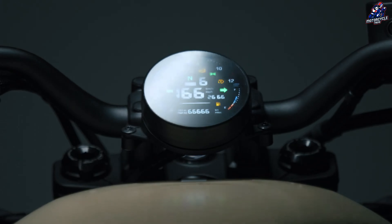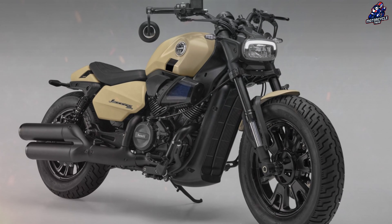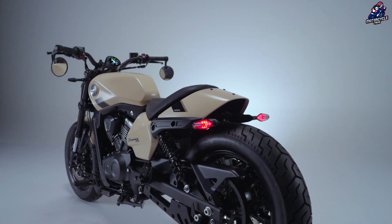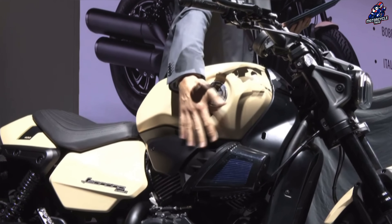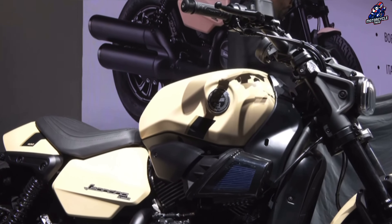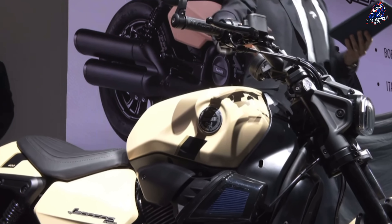The Centro-style Benelli created the Benelli Leoncino Bobber 400, which features the traditional cruiser design in a sporty, aggressive manner. With only one seat and a 15-liter fuel tank, the model is characterized by its low profile, which both aesthetically and functionally reduces the vehicle to its most basic components. There is no pillion seat and the back frame is short.